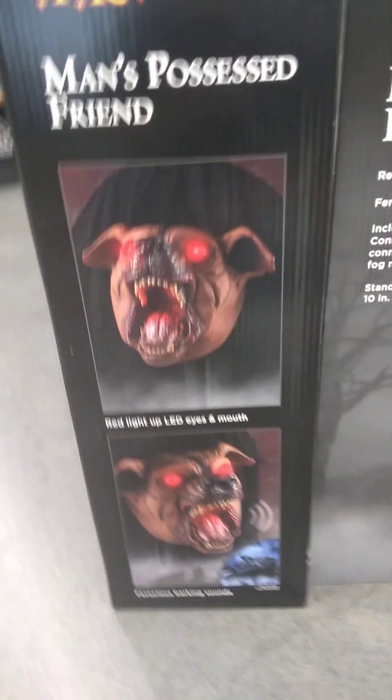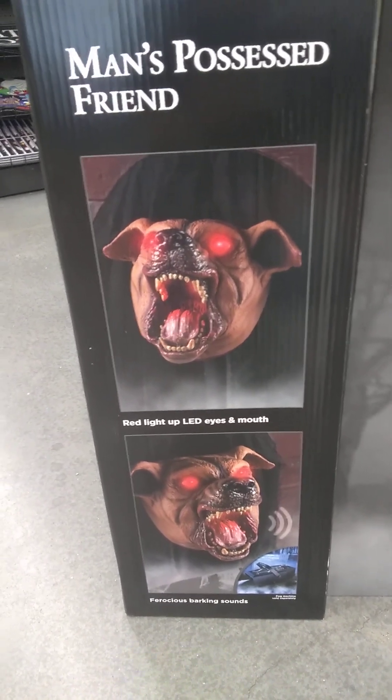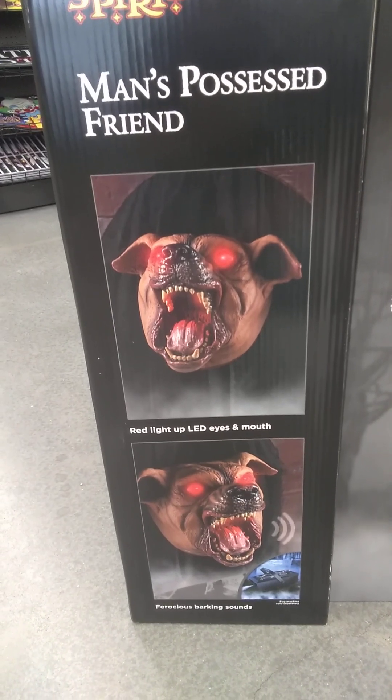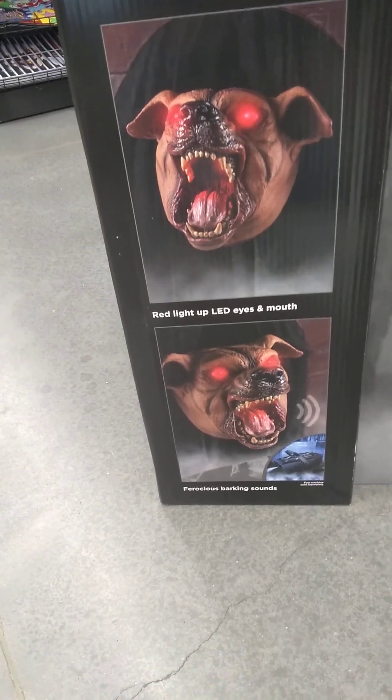It says here: red light-up LED eyes and mouth, ferocious barking sounds.